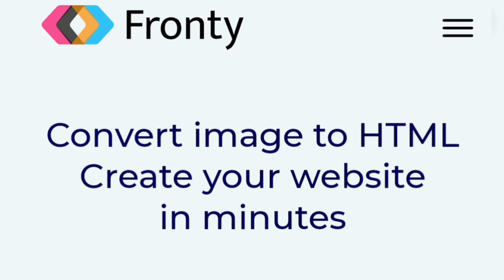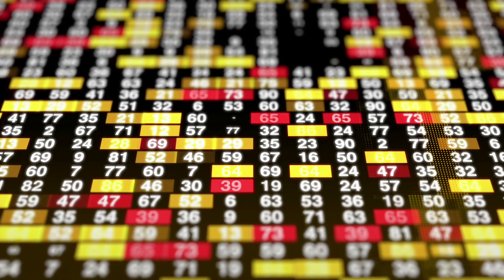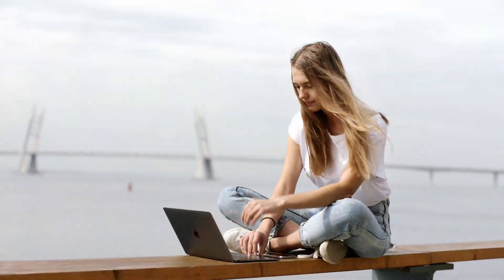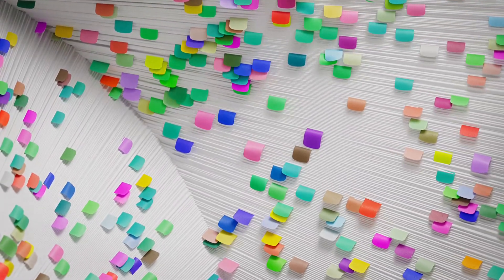Last but certainly not least, we have Fronty. This AI tool is designed to turn your mockups and designs into fully responsive HTML and CSS code. Fronty uses AI to analyze your design files — whether they are sketches or detailed mockups — and instantly generates clean, production-ready code.